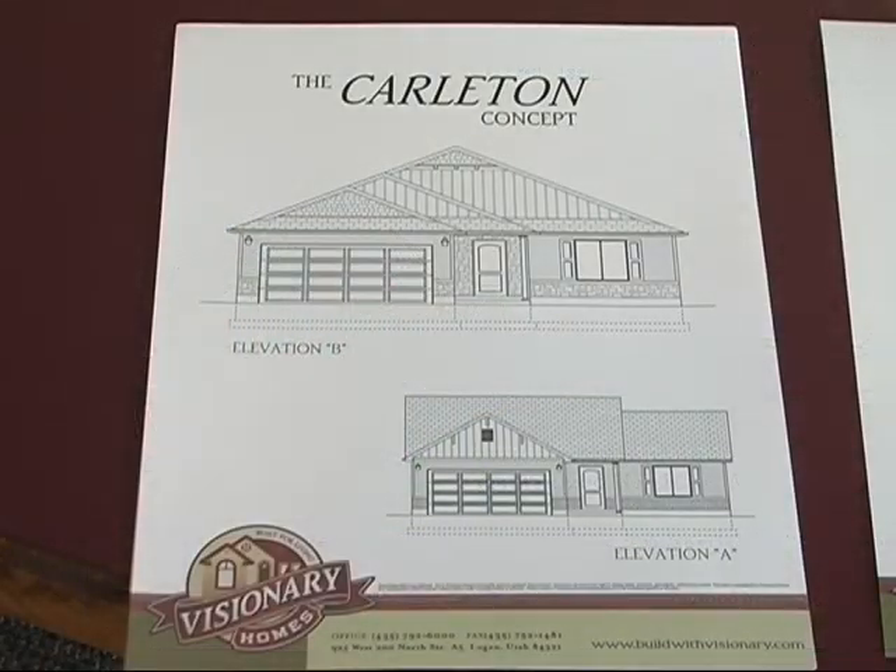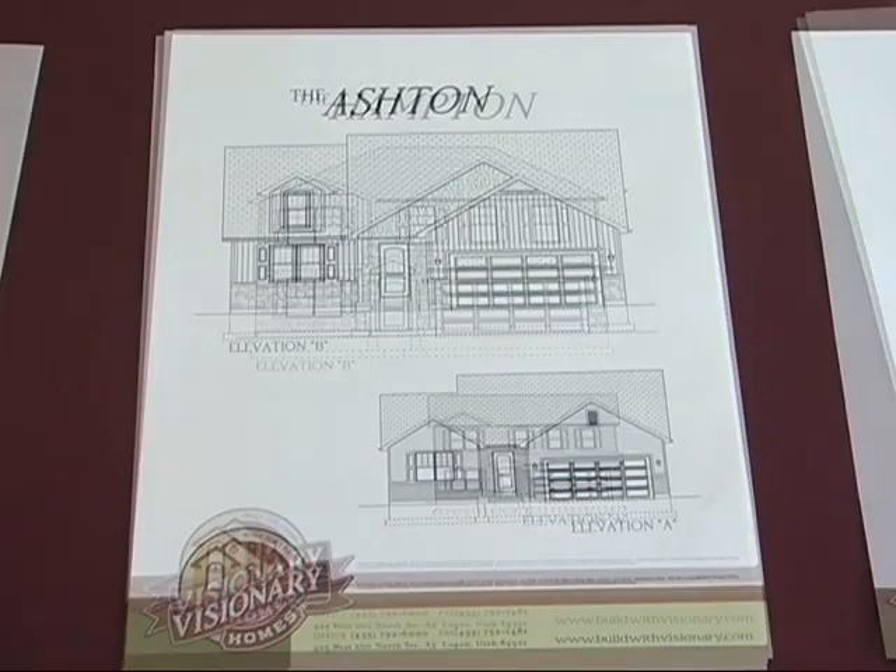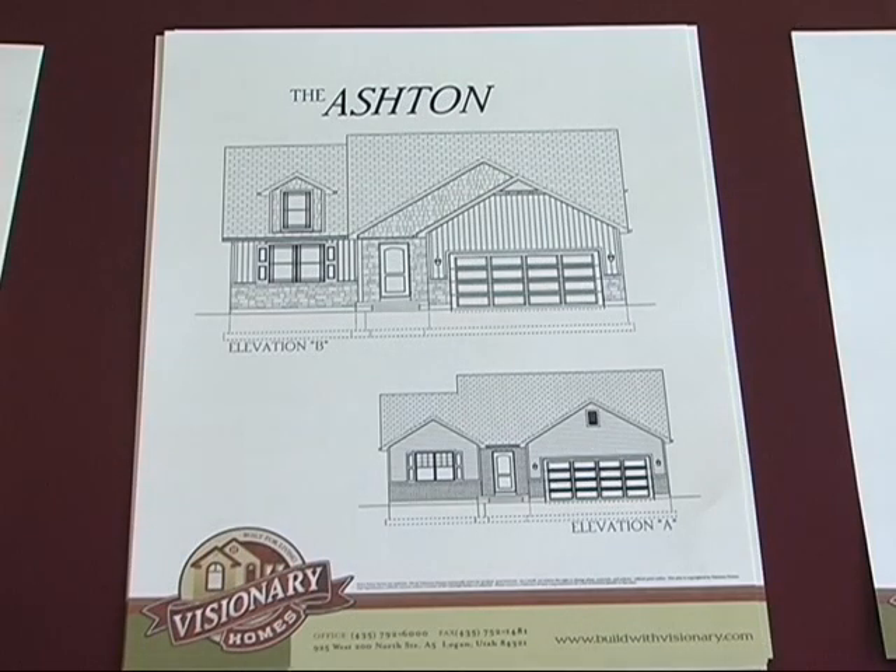These floor plans — this is the Carleton that we're looking at right here. You can see the exterior of the house, and then we've got the Hampton. The Hampton has been a number one seller for us. It's a very affordable home that gives you a lot of bonuses that are only available in bigger house plans. And there's the Ashton coming up — it's a great split level. It gives you room to grow if you need a future basement.